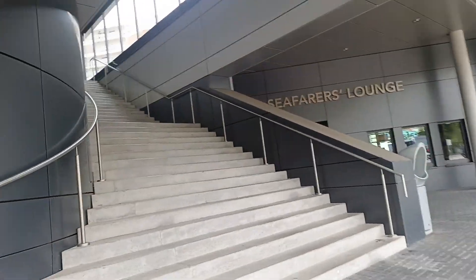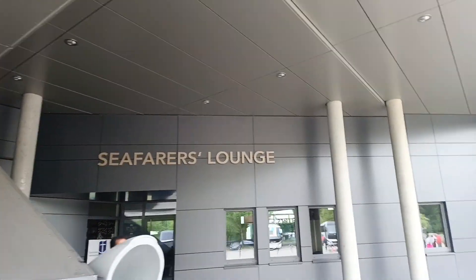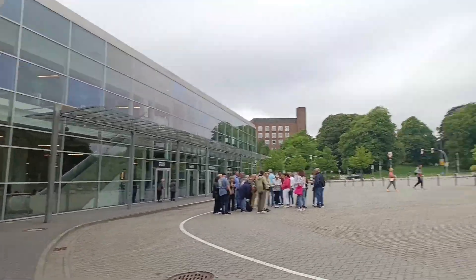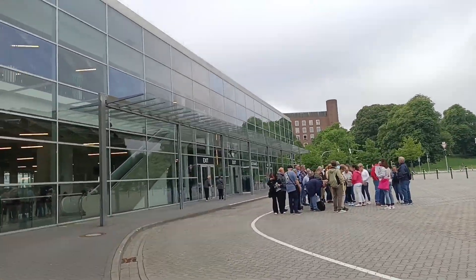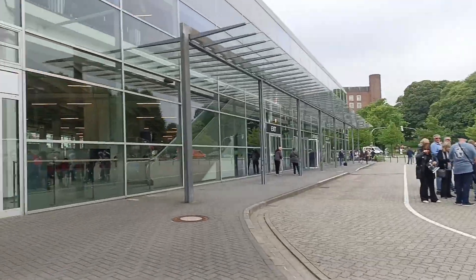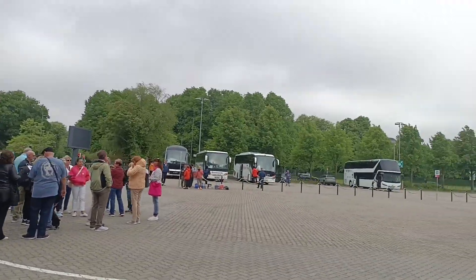There's a Seafarer's Lounge here at the terminal. I don't know where to exit — let's see, let's find out.